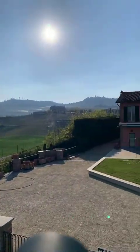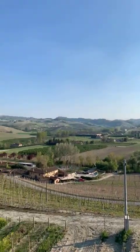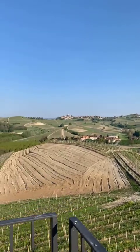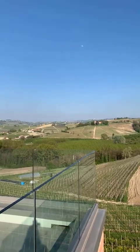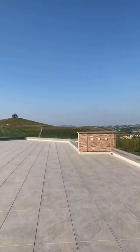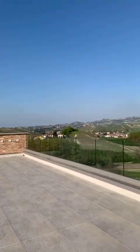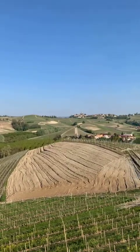We have La Morra behind us, then Barolo on the right, Castiglione Falletto just in front of us, Serralunga, then the castle of Grinzane, and of course the Langhe cedar.